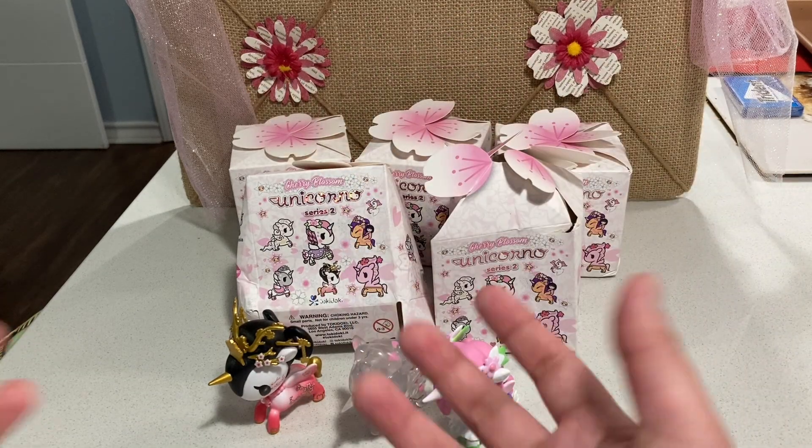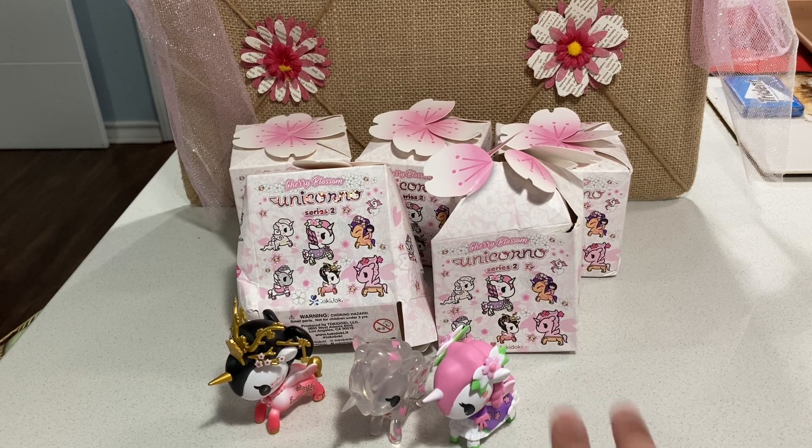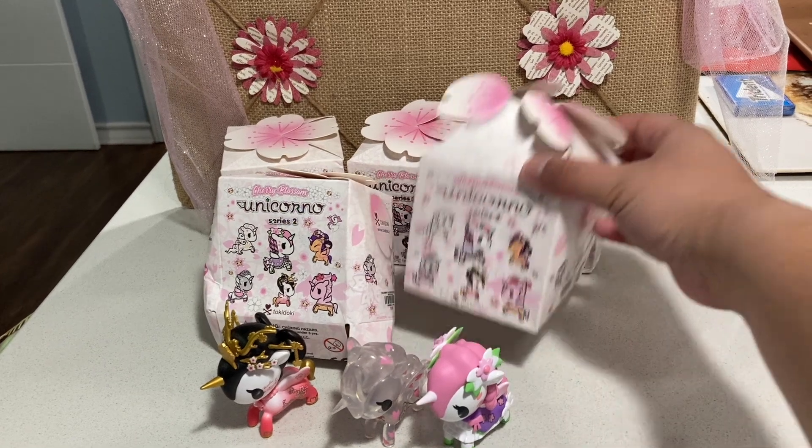Hey guys, welcome to Rhett's Corner, my little corner of the internet. Today I'm going to be filming part two of opening up these Cherry Blossom Unicornos Series 2.